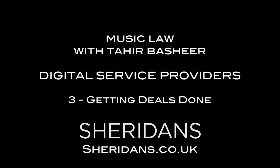That's all for this week's main content, but here's a short information piece with this week's sponsor, media law firm Sheridans, on digital service providers and how to get deals done. With Tahir Bashir, continuing the series on digital service providers — today talking about deals between digital service providers and rights holders, which can be very complicated. How do you start the conversation so that it doesn't hit a roadblock right away?